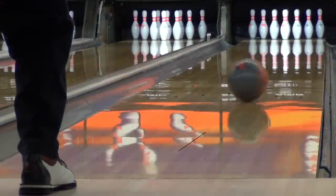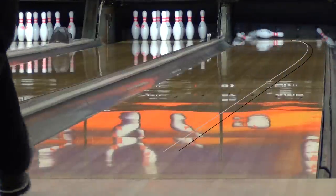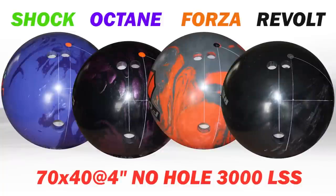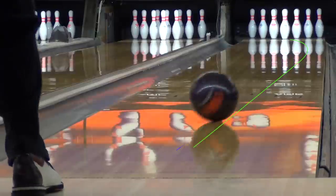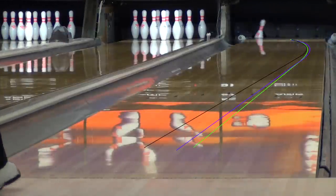In this comparison, you can see the difference in shape and overall hook created by the three different layouts. Compared to the rest of the balls in the line, the Forza is the earliest and smoothest, but has a medium hook potential. This will make for a great benchmark ball, and also one that will smooth out those over-under wet-dry conditions.